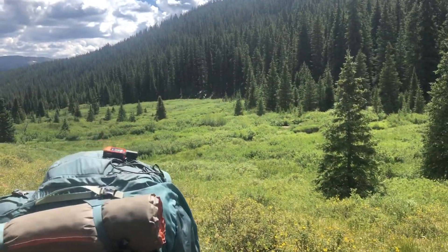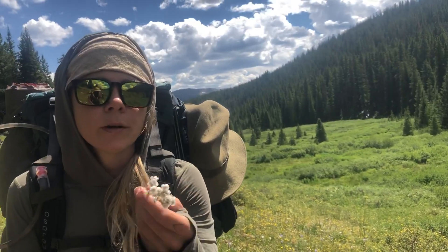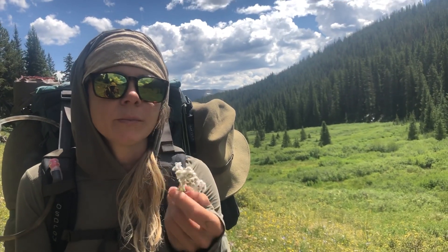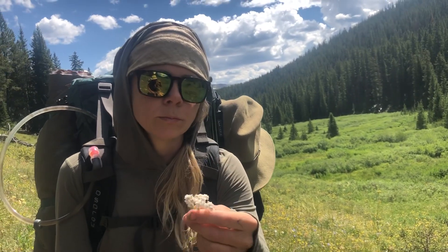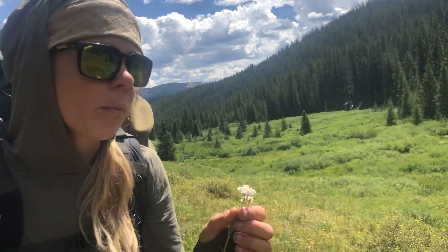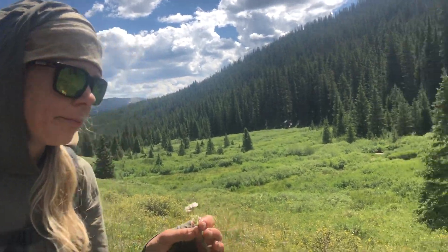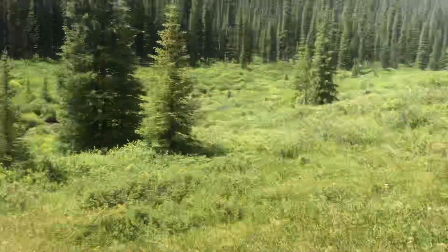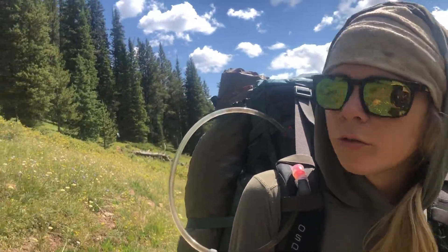We also have a lot of yarrow, which we've been seeing pretty consistently everywhere. We pretty much have all the medicine we'd need for wounds or if we got sick — there's a lot of OSHA and red elderberry growing. So if one of us did get really sick, we have all this medicine growing here with us.